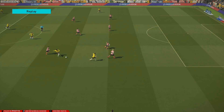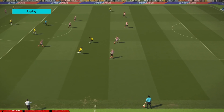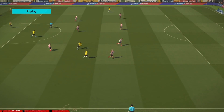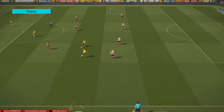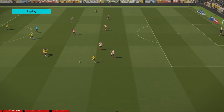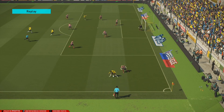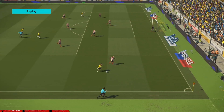Before the patch, the outside back was never really engaged with the outside midfielder or striker — they would just retreat and go towards the middle of the 18-yard box. Now post-patch you can see they're reacting to where the ball is, reacting to mark the player, and kind of facing up against them. That's a definite improvement.